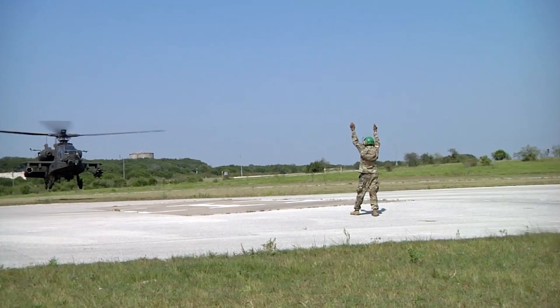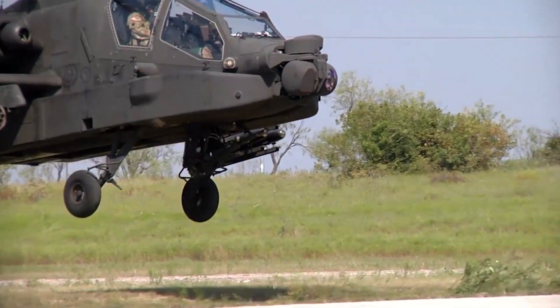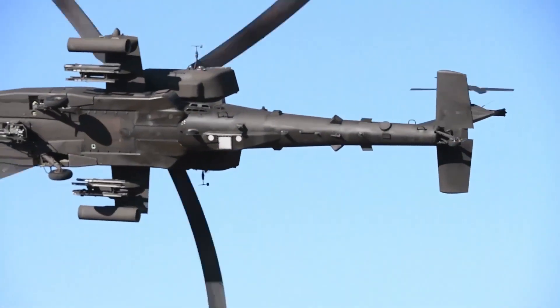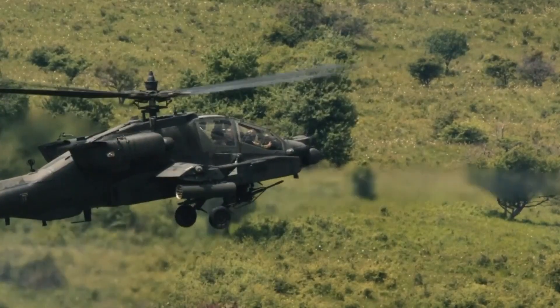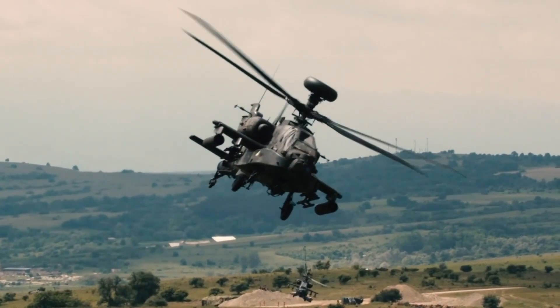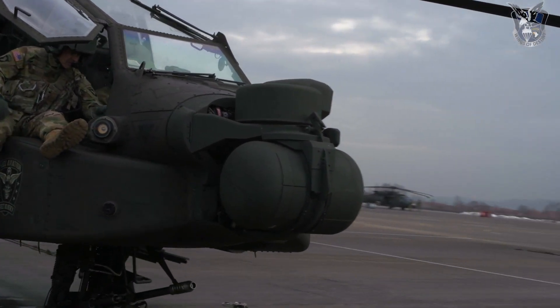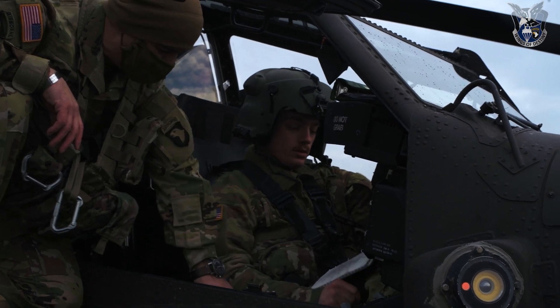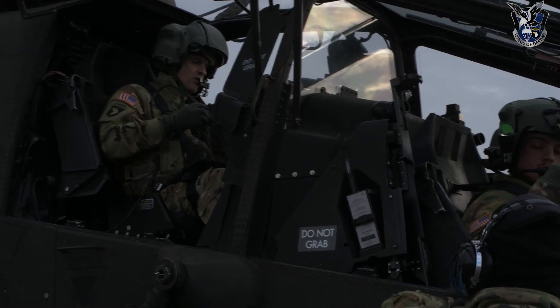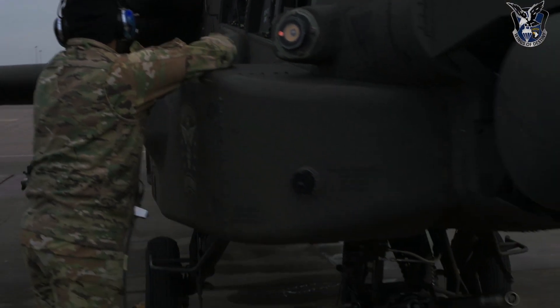The AH-64 Apache's prowess on the battlefield is magnified by its cutting-edge targeting and sensor systems. At the heart of this capability lies the Modernized Target Acquisition and Designation System, or MTADS, and the Pilot Night Vision System, or PNVS. MTADS integrates thermal imaging, laser range finding, and target tracking, granting pilots unprecedented situational awareness regardless of environmental conditions. PNVS extends this awareness to nighttime operations, facilitating target identification and engagement with the utmost accuracy.